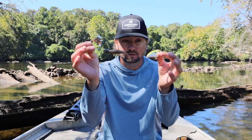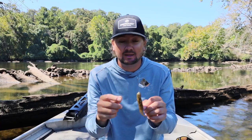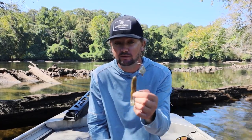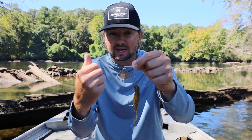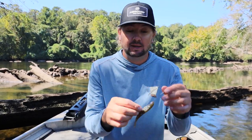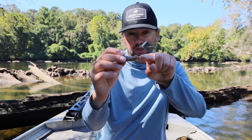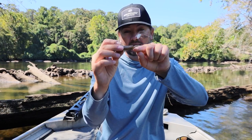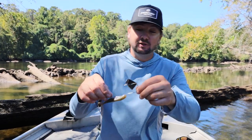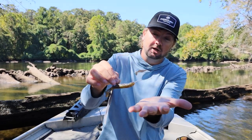Two more baits that are tried and true — everybody knows these. Number one is what I like to keep in my hand the most in the fall: a buzzbait. This is a Lost River Lures buzzbait — listen to that sound. That squeaky sound is exactly what you want from a buzzbait. The guy who makes these is a good buddy of mine. This is their pro model, and I really like how there's a slight upward bend in the wire from the toad.